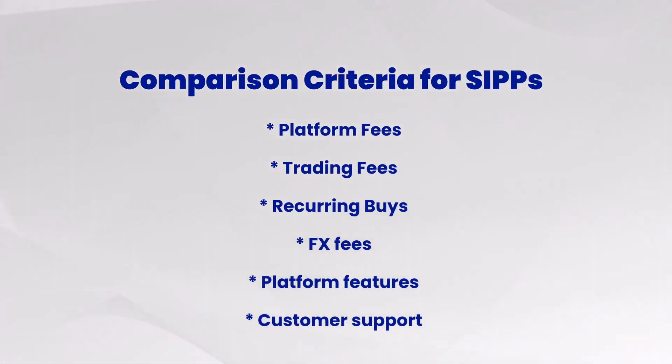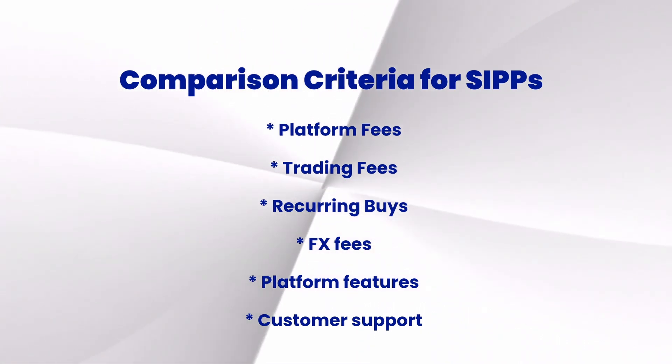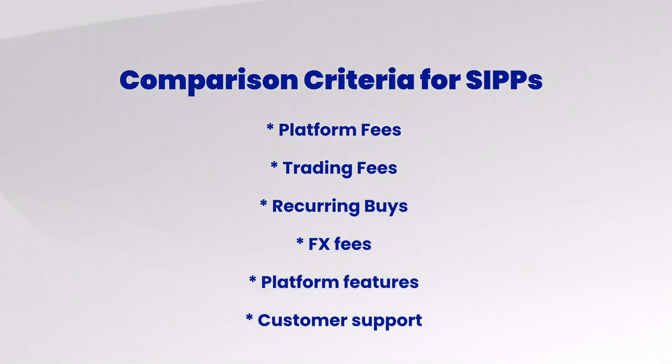Let's look at the criteria. I've compared SIPP platforms based on several criteria: platform fees, trading fees, recurring buys — whether they charge you when you do recurring buys — FX fees, platform features, and customer support. If a platform isn't mentioned in my list, it's because it didn't make the cut — platforms that charge exorbitant, exploitative fees were excluded. If there's one you have in mind that's not here, feel free to tell me in the comments. I've compiled all of this in a simple downloadable PDF — click the link in the description to get it for free.